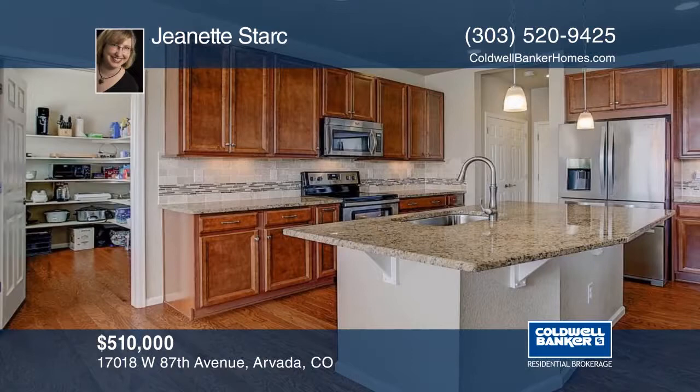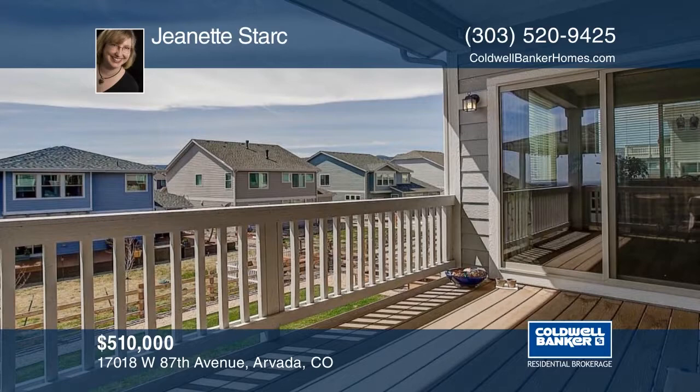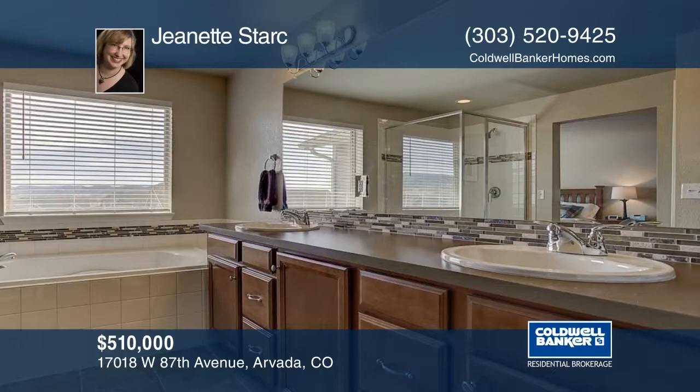Jeanette Stark presents this stunning two-story home in Leyden Rock. You'll fall in love with this flowing open floor plan and expansive windows. The roomy and bright interior will facilitate perfect family gatherings. Celebrate Colorado outdoors on the large covered deck or the covered patio and the meticulously maintained and landscaped backyard. Make it yours when you call to schedule your private tour.